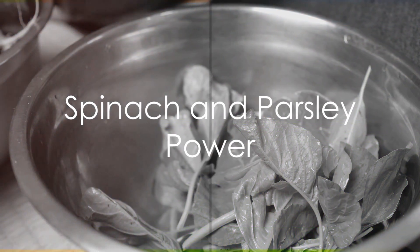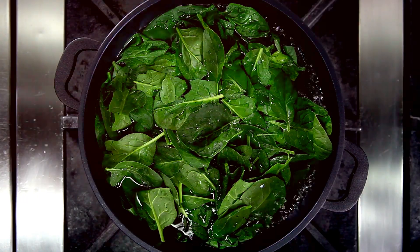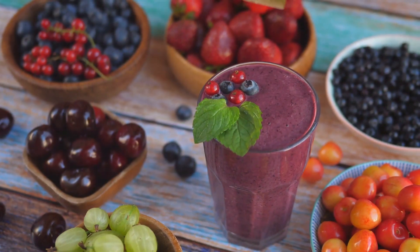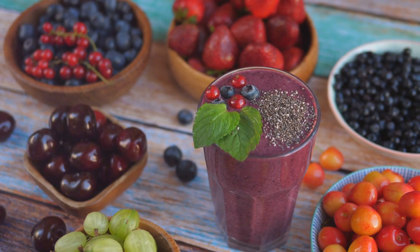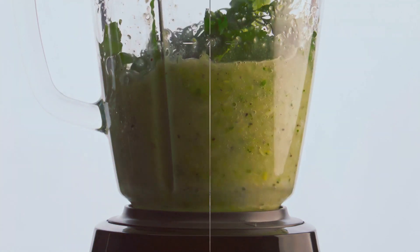Moving on to the Spinach and Parsley Power Smoothie. This green powerhouse combines nutrient-packed spinach with the vibrant taste of parsley. For an enhanced creaminess and flavor, add unsweetened coconut yogurt and a sprinkle of chia seeds. It's a green delight that aligns perfectly with your keto goals.